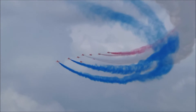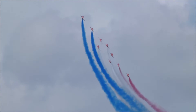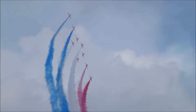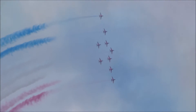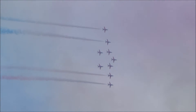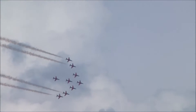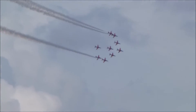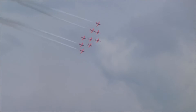Listen to that cadence in Red 1's voice. On the leader's right wing is Red 2 — he's one of our first-year pilots this year. He's Red 2, Flight Lieutenant Stu Campbell. He's a former Tucano instructor, having taught basic fast jet training and also displayed the Tucano aircraft. Operationally, he flew the Tornado GR4.